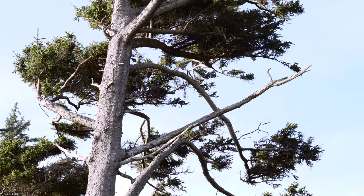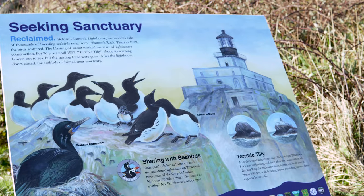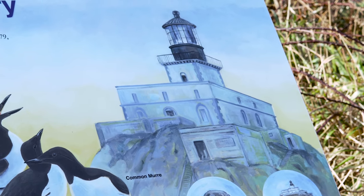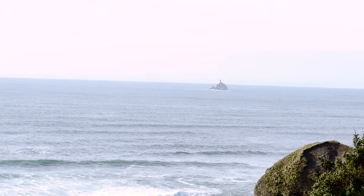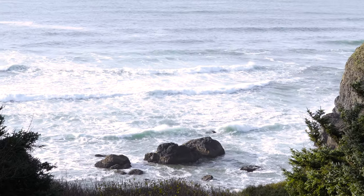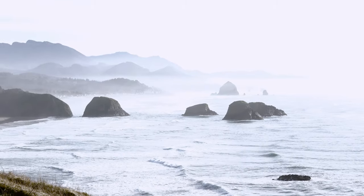The number two attraction in this area is Ecola State Park, which is only two miles from here. The view is what everyone goes for — incredible views. You'll see iconic shots that appear in magazines. You're hundreds of feet above the water, and it's impressive.